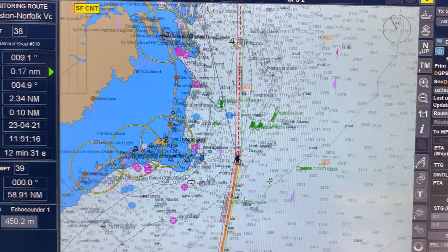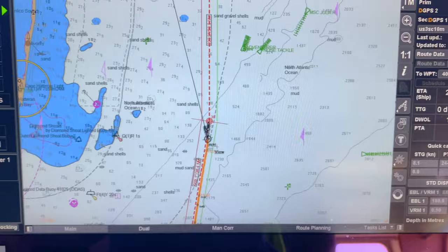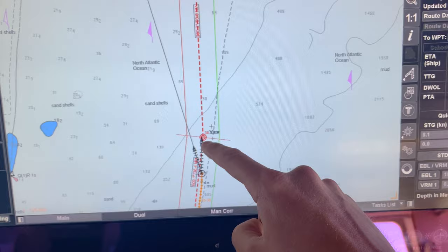You can see how much we're crabbing here. The Gulf Stream flows in this direction. If we zoom in on our vessel, this is our heading, which is 346. Our actual course over the ground is this vector here, which is 003.